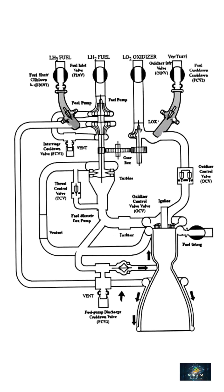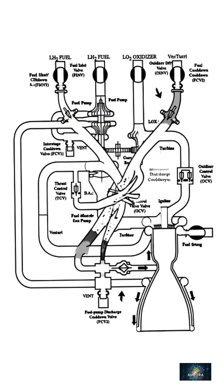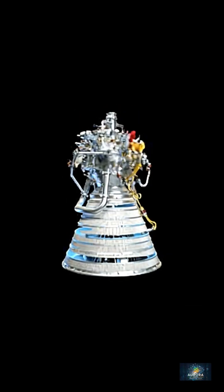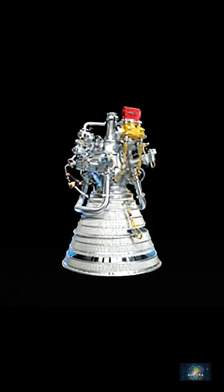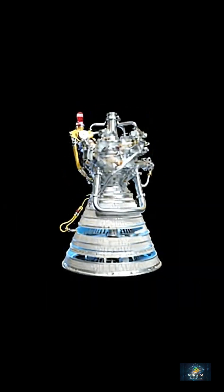The most common combination, liquid hydrogen and liquid oxygen, delivers the highest efficiency of any chemical rocket engine, with a specific impulse up to 450 seconds. This is why engines like the RL-10 remain legendary in space history.